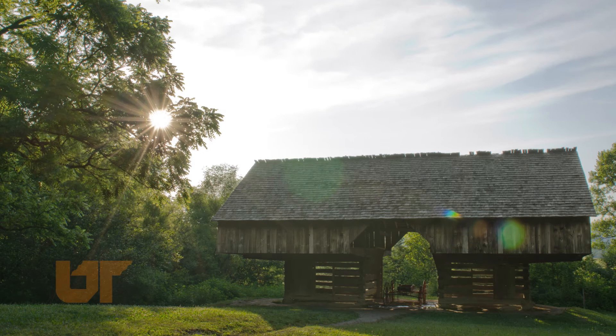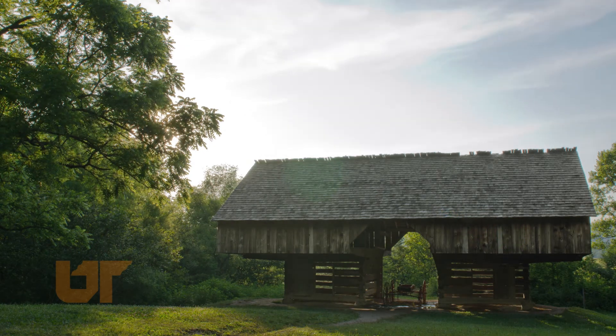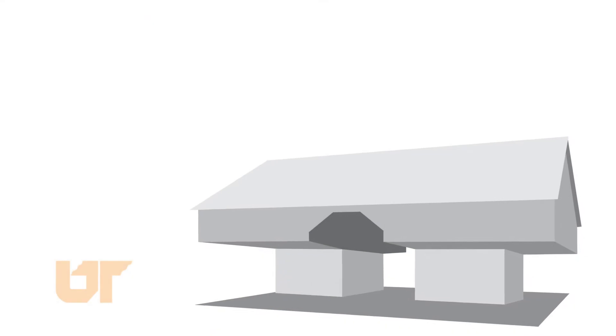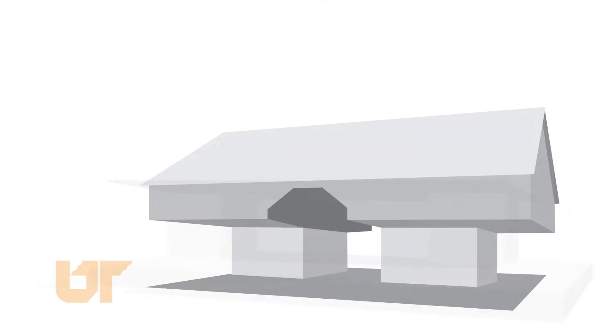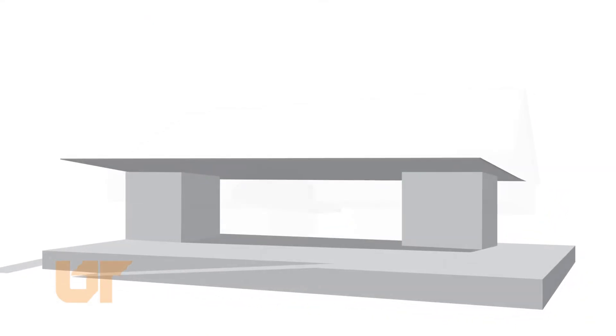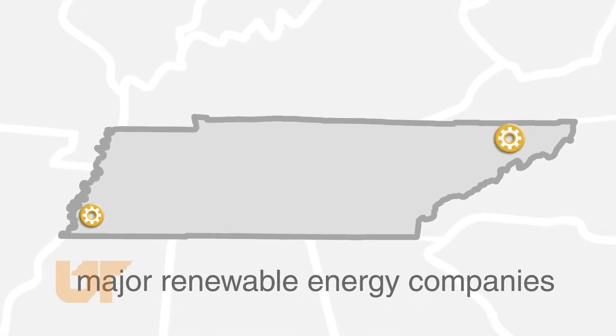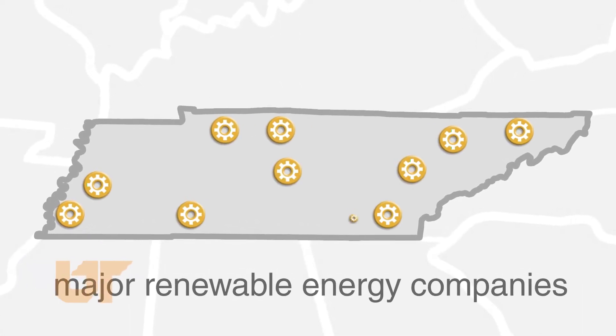The design is inspired by the cantilever barns of this region, and you can see there are two wooden cores in the space that frame an open space between. Our idea is to take the history and culture of our region and embed the technologies and innovations taking place here, with groups like Oak Ridge National Labs and Tennessee Valley Authority.